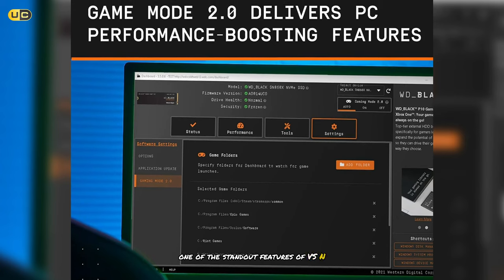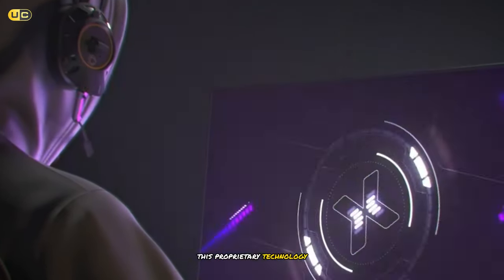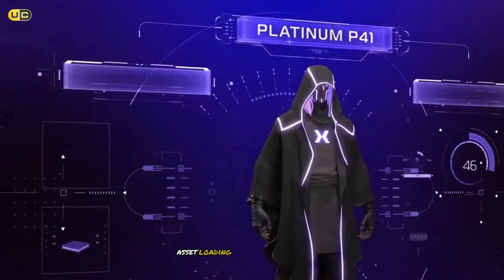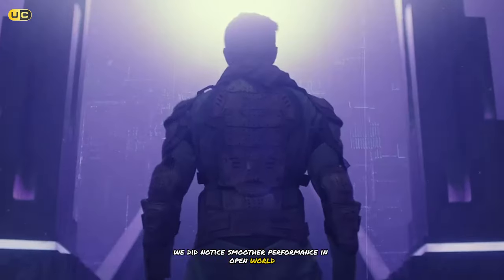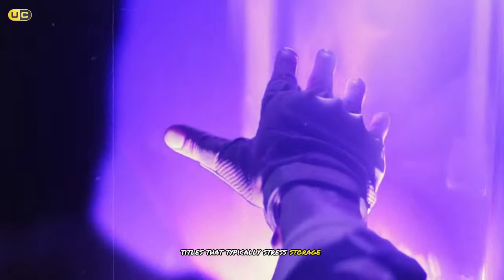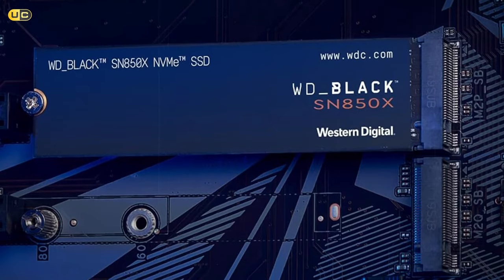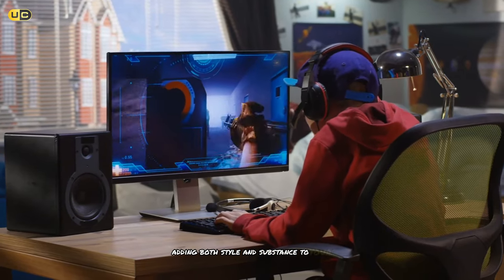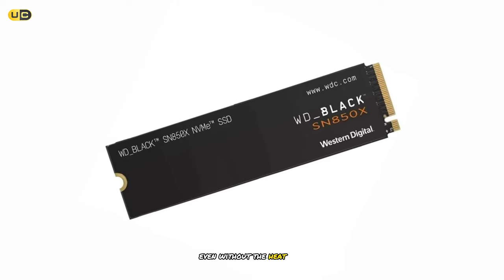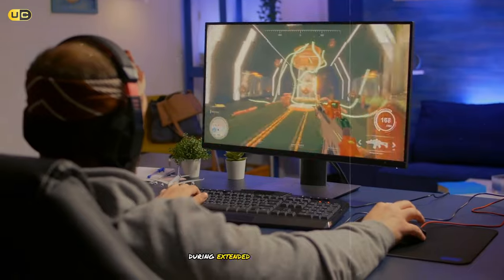One of the standout features of the SN850X is its Game Mode 2.0. This proprietary technology uses machine learning to predict game asset loading, potentially reducing in-game stutter and improving overall responsiveness. In our gaming sessions, we did notice smoother performance in open-world titles that typically stress storage systems. Thermal management is another area where the SN850X excels. Western Digital offers the drive with an optional heatsink that includes RGB lighting, adding both style and substance to your gaming rig. Even without the heatsink, we found that the drive managed heat effectively, maintaining consistent performance during extended gaming sessions.